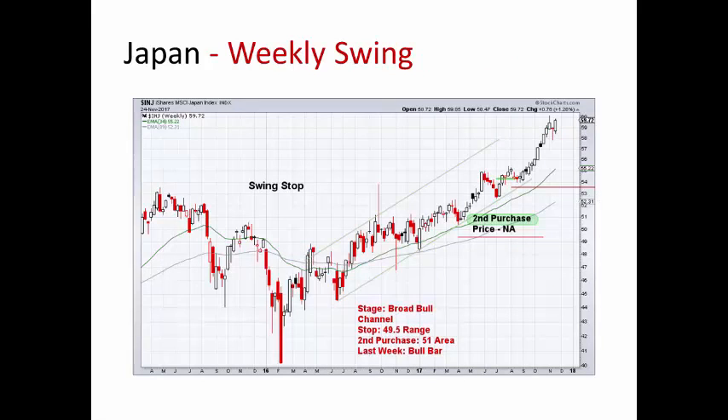Japan up 1.28%. Bears got in there a little bit. On the shorter-term chart you can see the bull flag a bit more, and it looks pretty good for Japan. If it does break above there, we'll look at exiting there. Right now we've got our second stop in here — this was our first one and we've adjusted it up. Never got to our second purchase range.